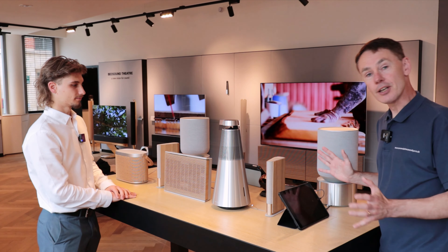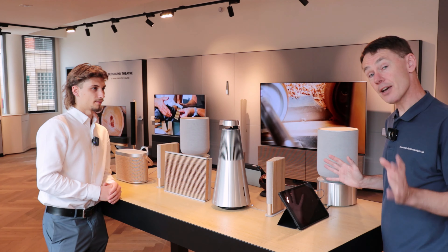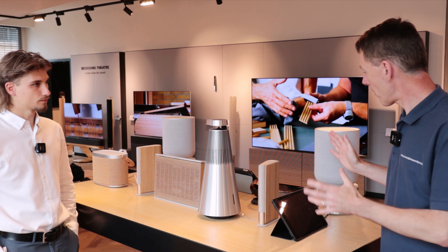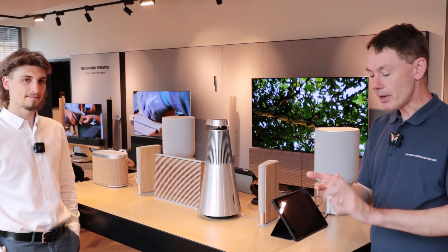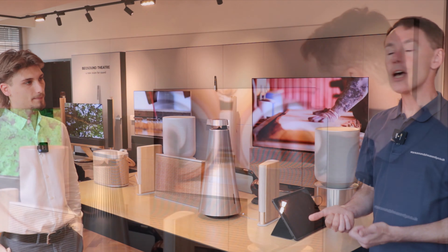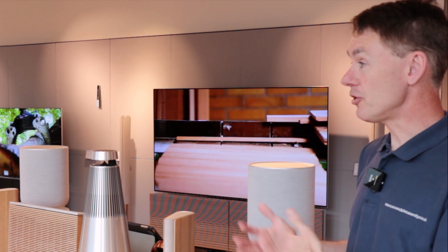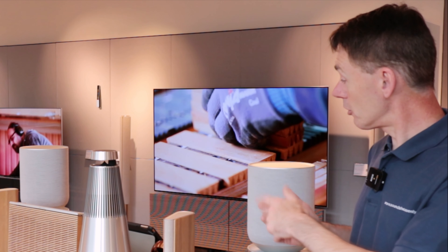We've got a range of speakers here starting from just over £600 up to under £5,000. Everything we're going to cover today is on B&O's new software called Mozart. It supports Bluetooth 5, AirPlay 2, Chromecast, Spotify Connect, Tidal Connect, and Deezer. You've also got B&O Radio in the B&O app with internet radio stations, and B&O multi-room — so if you add more speakers around the house later, you can share your music across any of these speakers.